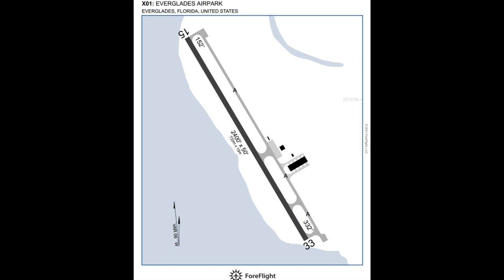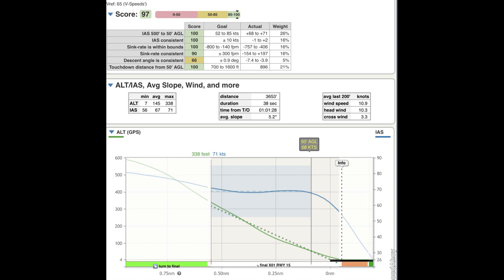Everglades has trees along the western edge of the runway, which I believe ended up blocking about 12-plus knots of wind, resulting in a significant reduction in airspeed. As you can see here from CloudAhoy, at 50 feet I was right at 68 knots. The POH actually has a final approach speed at 63 knots, so I had plenty of airspeed.